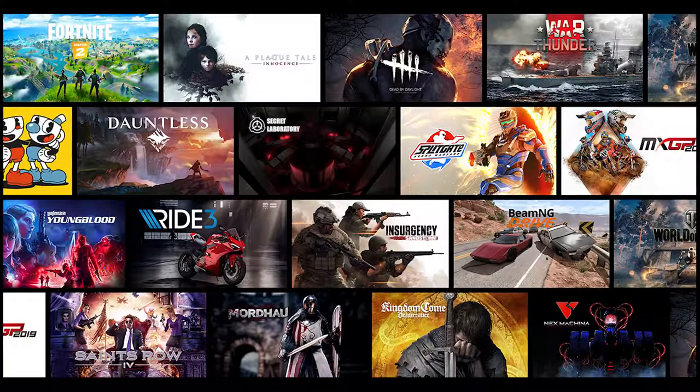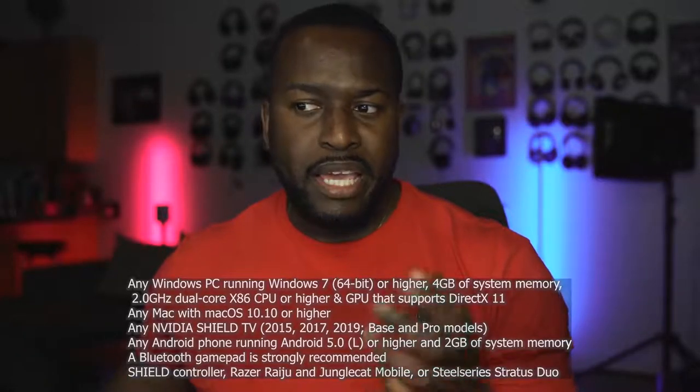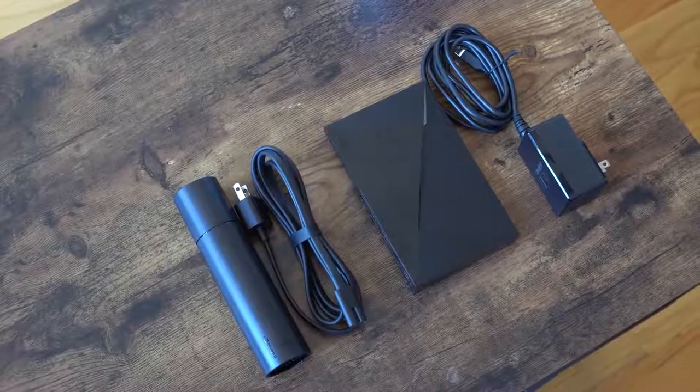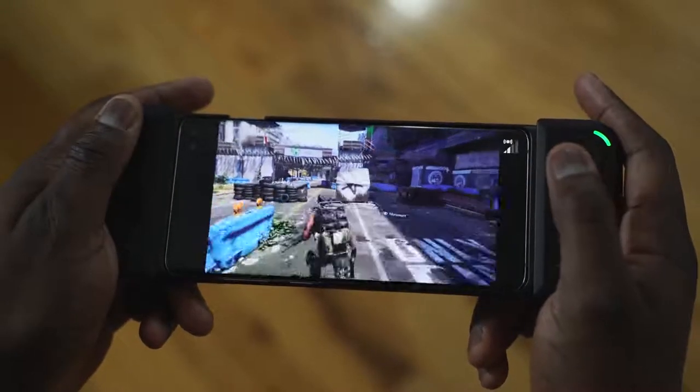Now there are some basic requirements for you to use GeForce Now: a Windows PC running Windows 7 or higher, Mac OS 10.10 for a Mac, Nvidia Shield from 2015 all the way to the latest model, and an Android phone running Android 5.0. But most importantly you must have internet speeds minimum of 25 megabits per second — I would suggest the higher the better.